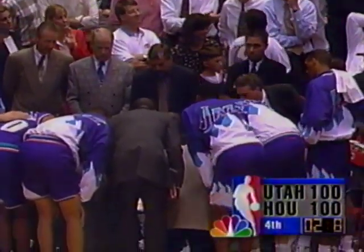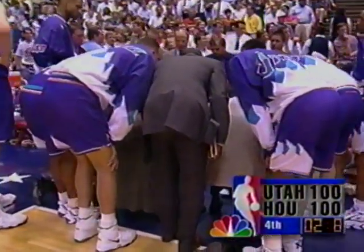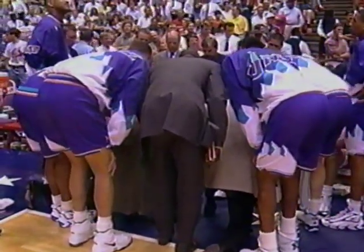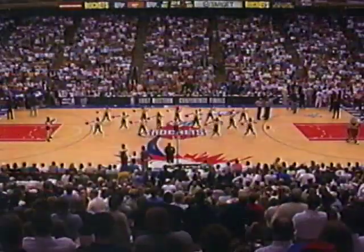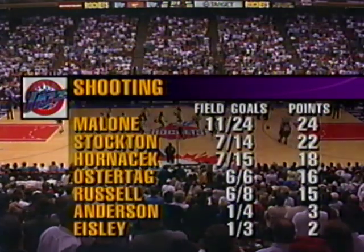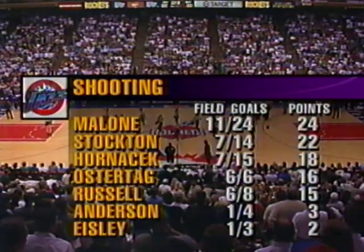Clyde was certain he had that one made — that big spin, but a little too hard off the glass. Clock readjusted to 2.8 seconds. For Utah, I say they run the play where they hit Karl Malone high, he swings through, steps back, and hits that fadeaway 21-footer. 2.8 seconds is a ton of time — at least enough to make two passes and get a shot. The Rockets have no fouls to give. Stockton has been the man in the fourth quarter; Malone leads the Jazz in scoring with 24.